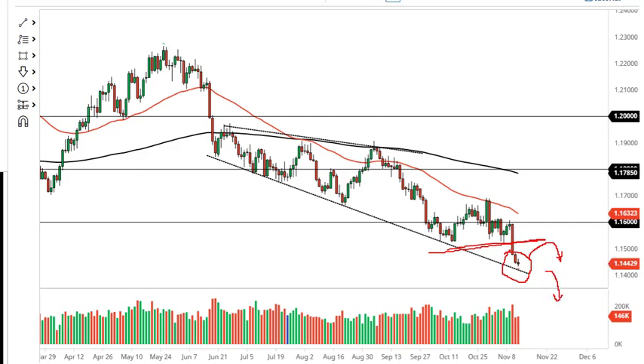I believe 1.1250 or so is where the next major support level is. But don't be surprised to see short-term rallies that you can take advantage of to the downside.